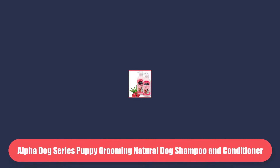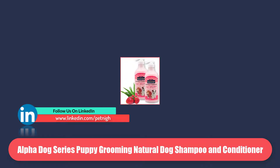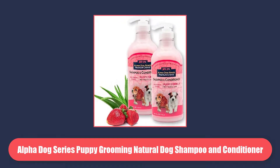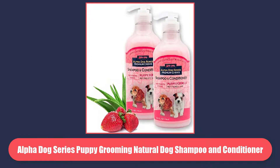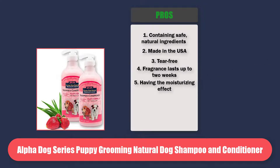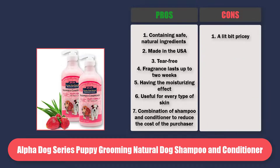At Number 4 is Alpha Dog Series Puppy Grooming Natural Dog Shampoo and Conditioner. This shampoo will fulfill your requirement if you want the presence of aloe vera and balanced pH for the care of Goldendoodle puppies, high quality natural ingredients to maintain the proper health of your adorable Goldendoodle puppy. Pros: containing safe, natural ingredients. Made in the USA. Tear free. Fragrance lasts up to 2 weeks. Moisturizing effect. Useful for every type of skin. Combination of shampoo and conditioner to reduce the cost of the purchaser. Cons: a little bit pricey.